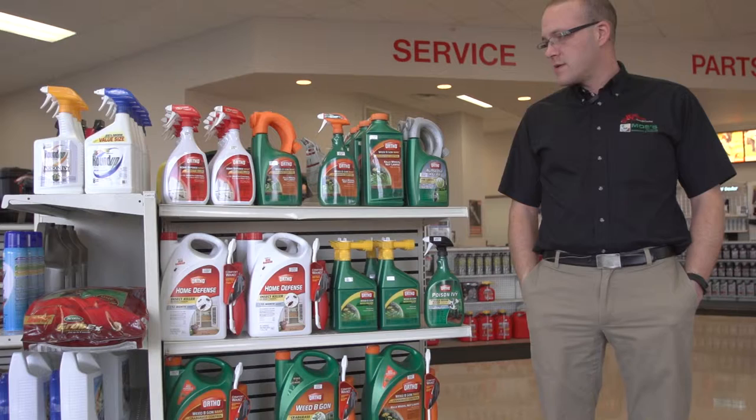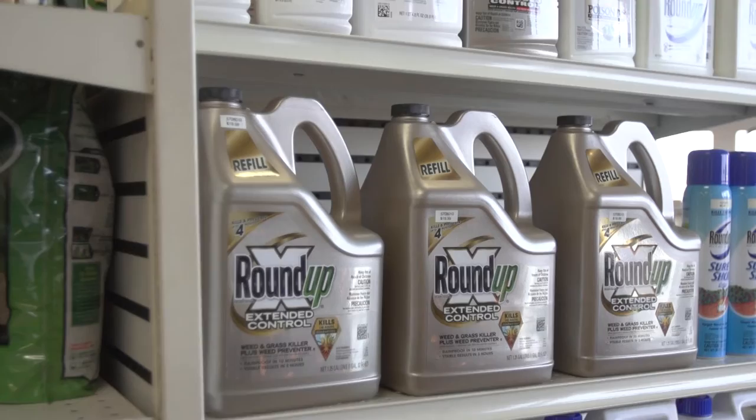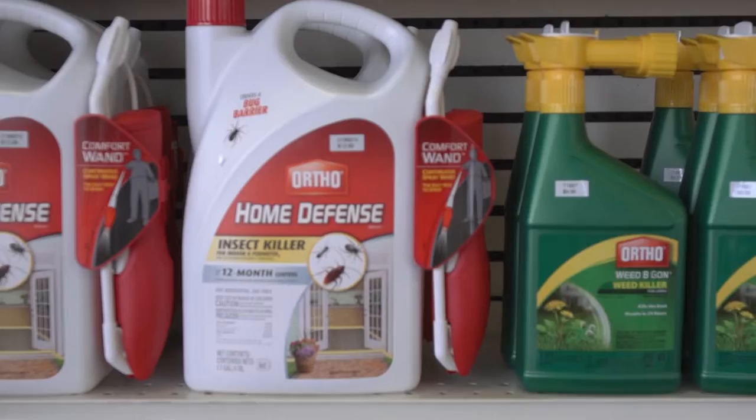Hi, I'm Jason Hicks with West Chester Lawn and Garden and today we're going to talk to you a little bit about disease and bug control for your yard and your home. We carry a wide variety of products — the Ortho products and the Roundup products are the two main brands that we carry in this category.